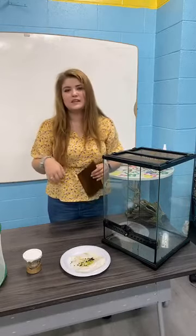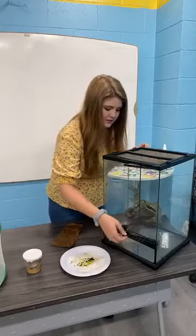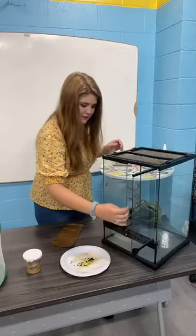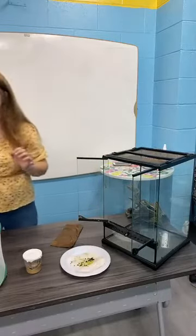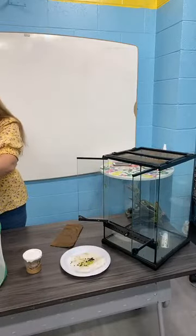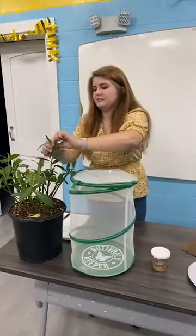They will eat not only the leaves but the stems as well. I'm going to pluck a couple of leaves from my milkweed plant — just larger ones that look like they're ready to go.